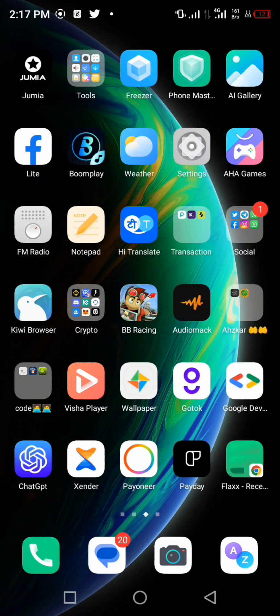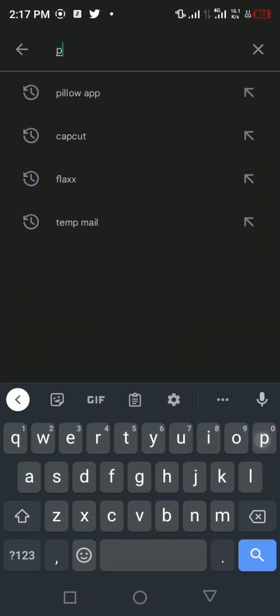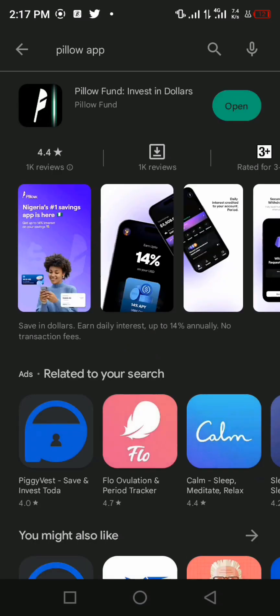For those of you who don't know what Pillow is, you can go to your Play Store if you're using Android, or your App Store, to download the Pillow app. If you don't know how to search for it, just go to your App Store and search 'Pillow'.